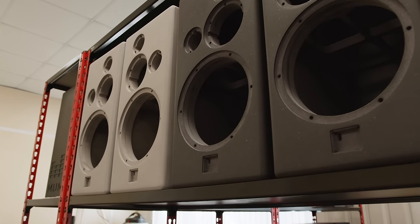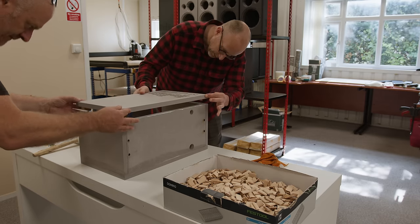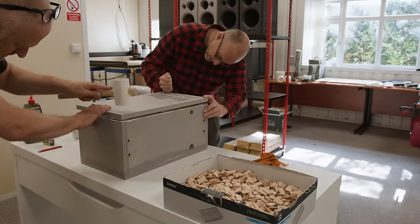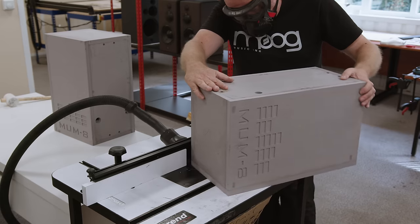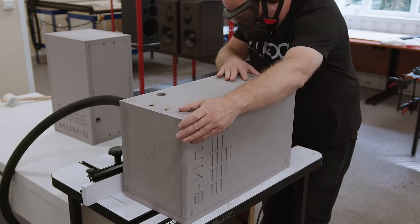Another change we made for the production design was to switch from MDF to Valchromat. This material offers many advantages over MDF. It's around 30% denser and far more inert. It's also coloured the whole way through, eliminating the cost and environmental impact of traditional paint finishing. It's manufactured entirely from organic materials — tree pulp sourced and recycled from sustainable sources — and even the resins that bond it together are entirely organic and contain no VOCs or other harmful compounds. It's far easier to machine and easily repairable should it become scratched or damaged, and it's available in a wide range of colours.